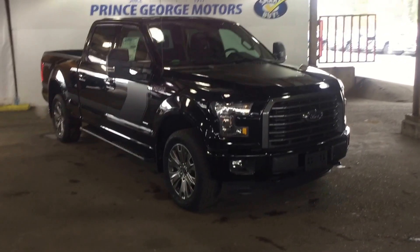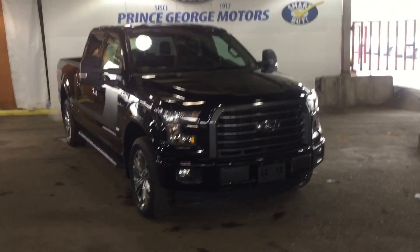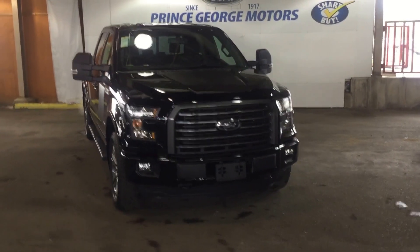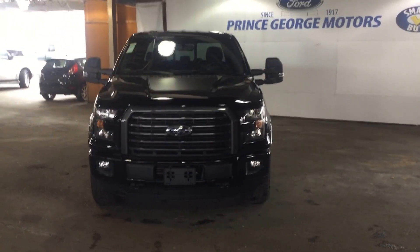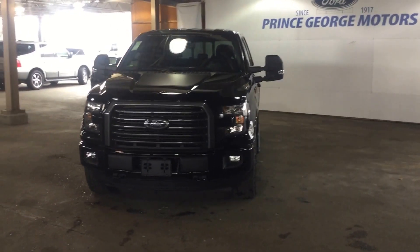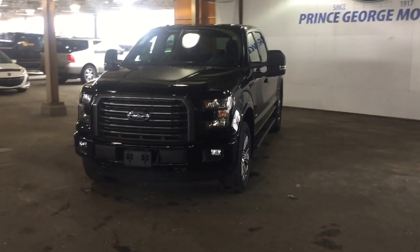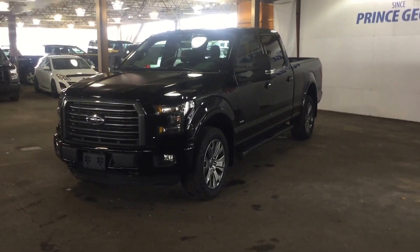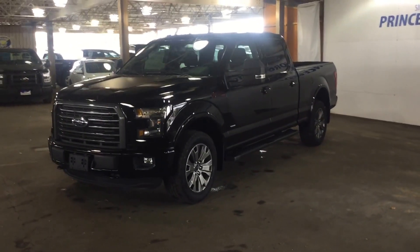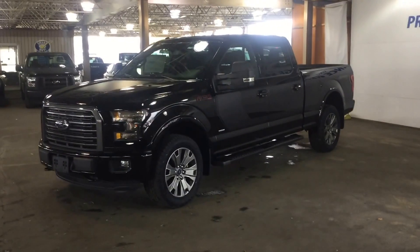Good morning folks and welcome to Prince George Motors. We're your local Ford dealership located off highway 97 at 1331 Central Street. Our phone number here is 250-563-8111. You can stop in at any time or you can call to make an appointment for a test drive. Today I have to show you a 2016 F-150 XLT SuperCrew 4x4 in shadow black.